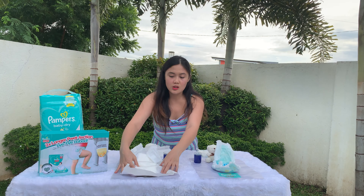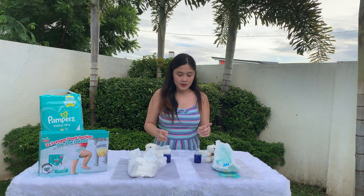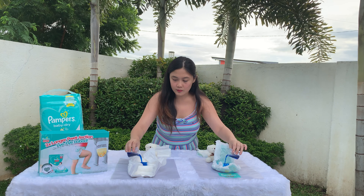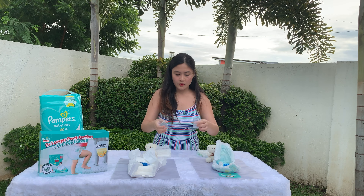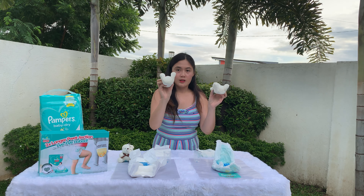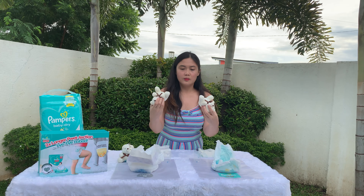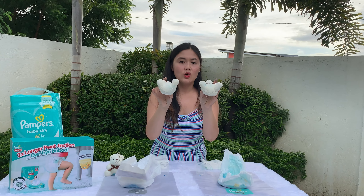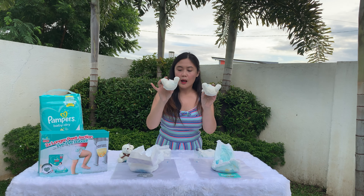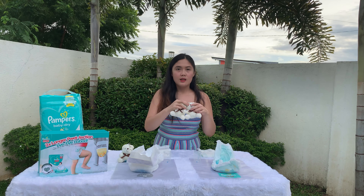We will repeat the process again. This time, we changed Brand X to a brand new diaper, but we'll still be using the same Pampers diaper from the first test. We'll pour in 50ml of liquid again and wait 5 seconds, then place the bears. As you can see, the ink that transferred to both bears is about the same — but keep in mind this Pampers diaper already had 100ml of liquid total, while Brand X is brand new. So the absorption of Pampers diapers is really perfect.